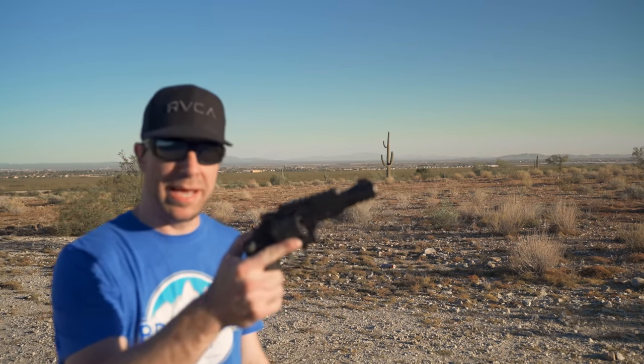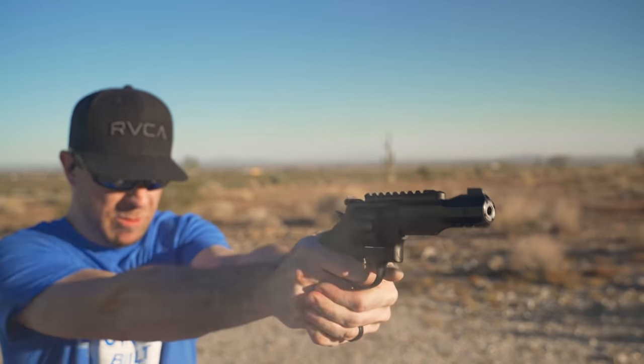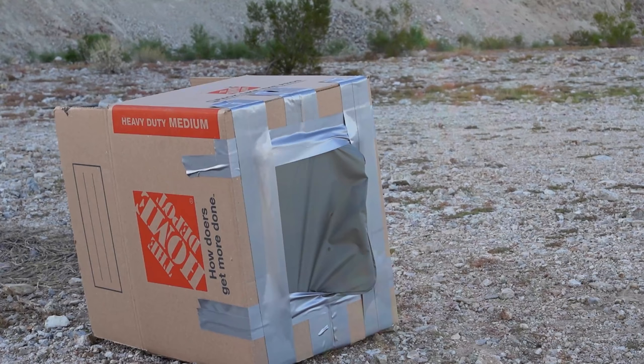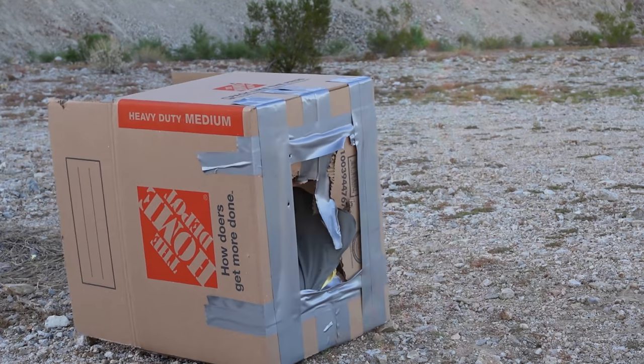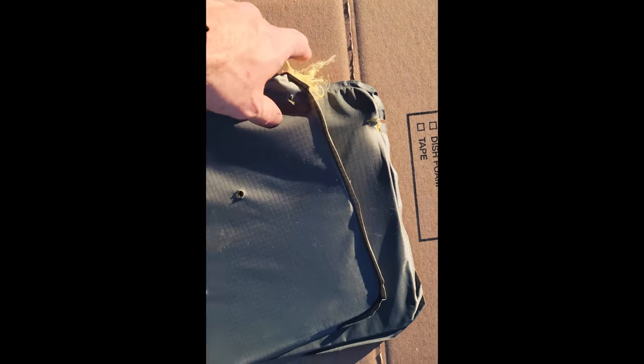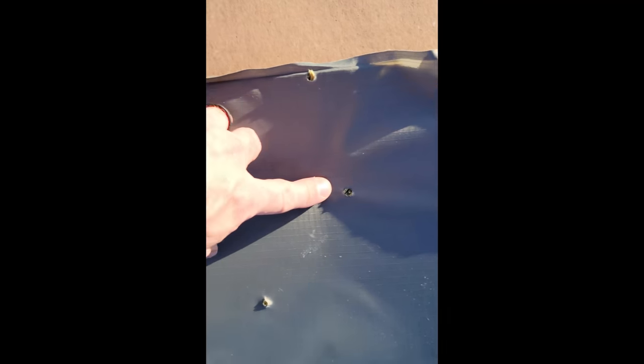Now we're going to try a .357 Magnum, aiming upper left. I'm not very accurate with this but let's see. I'm hitting way high — that one put a hole in the box. Looking at the results: this was the upper left-hand corner and I hit it right in the corner and you can see it just skipped off — it didn't actually penetrate, it just skipped off the edge. The first two 9mm shots here, and three 9mm shots right here. One did go through near the edges. But on the back it didn't actually penetrate — so it did stop it. Then right here was a good solid hit with the .357 and it stopped it before going through.